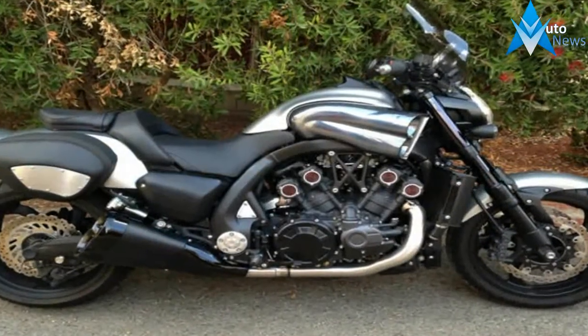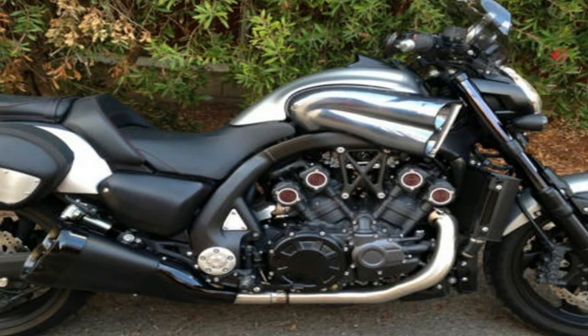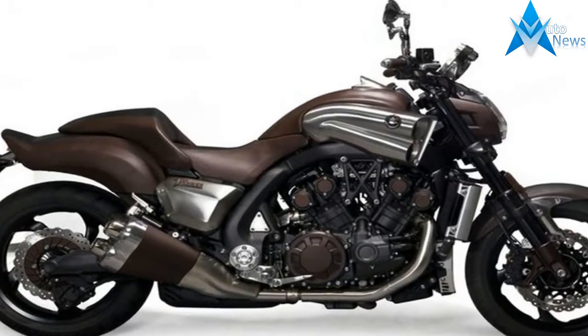High-tech aluminum chassis. A lightweight aluminum chassis puts the engine low and forward for mass centralization, resulting in a machine designed to handle curves as well as straightaways.